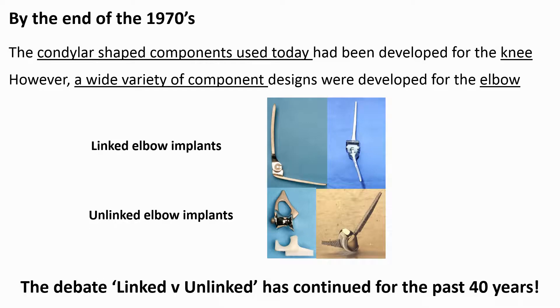A consensus was reached for the knee and by the end of the 1970s we had the condylar shaped implants we use today. However, there was no such agreement for the elbow. During the 1970s a wide range of implants was developed, including less constrained linked hinge designs as well as unlinked implants which were not joined by an axle mechanism. The question of whether we should use linked or unlinked designs still remains a matter for debate today, 40 years later.